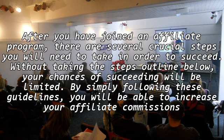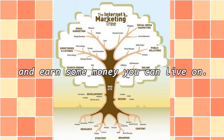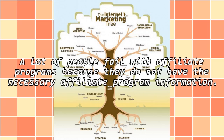After you have joined an affiliate program, there are several crucial steps you will need to take in order to succeed. Without taking the steps outlined below, your chances of succeeding will be limited. By simply following these guidelines, you will be able to increase your affiliate commissions and earn some money you can live on. A lot of people fail with affiliate programs because they do not have the necessary affiliate program information.